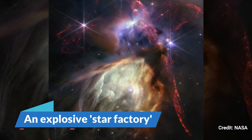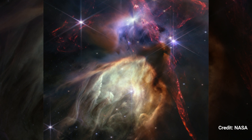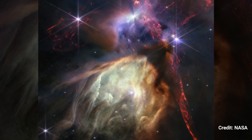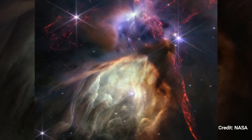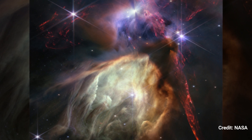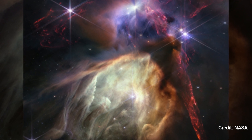Number 9: An Explosive Star Factory. JWST released this stunning image of Rho Ophiuchi, a star-forming area around 390 light-years distant in the constellation Ophiuchus, to commemorate its one-year anniversary of science operations in July 2023. This close-up of about 50 young stars glowing brilliantly amid clouds of iridescent gas demonstrates the magnificence of the nearest star-forming zone to Earth.